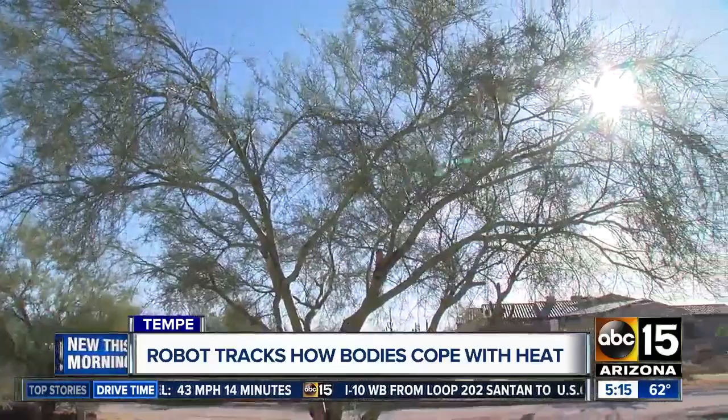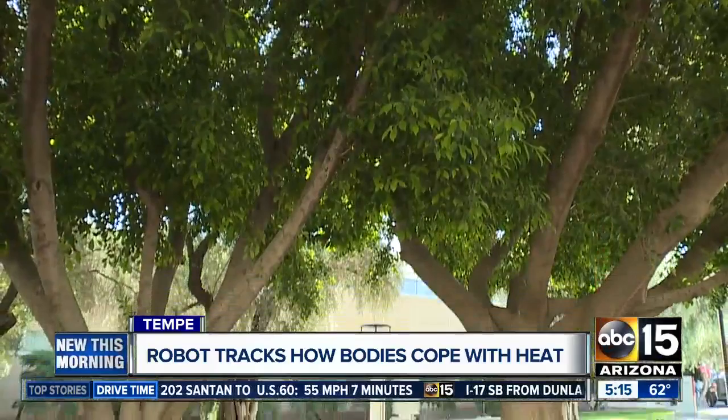I know that this knowledge that I'm producing is actually being used to make it more comfortable here in the desert for people. Comfort is hard to come by in this triple digit heat that we experience in the summer, but new this morning, ASU has Marty to help out. Marty is a heat robot monitoring the impact extreme heat does have on our bodies, and also how shade can make us feel so much better.